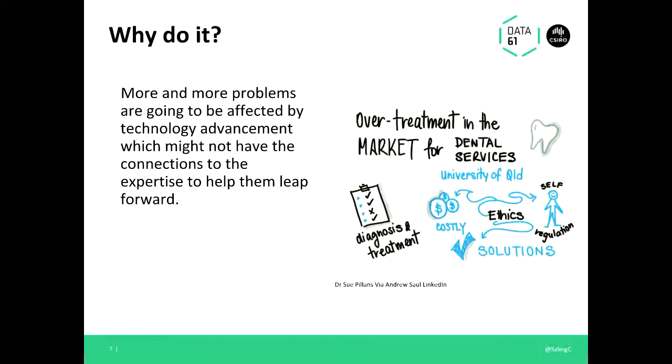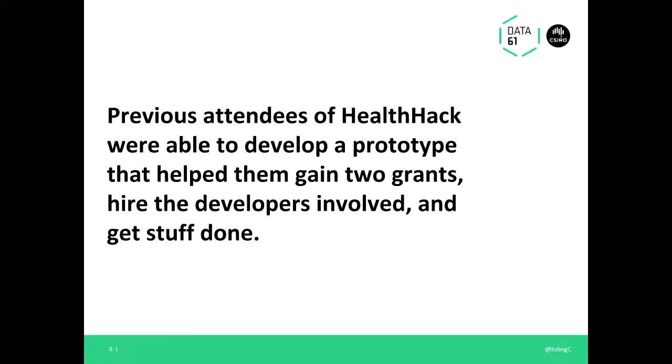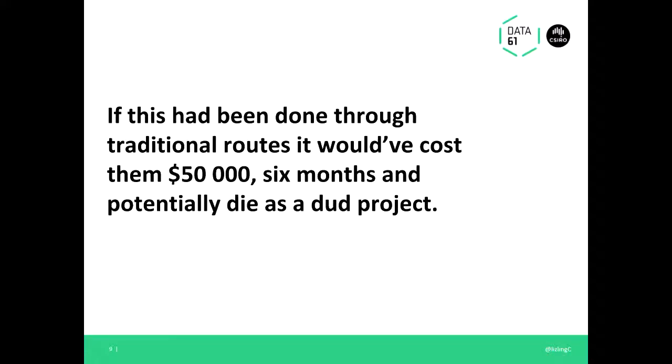More and more problems are going to be affected by new technology advancements, which might not leave researchers with the connections to help them really leap forward, especially when it comes to things that are essentially engineering problems. For example, one we've got in the diagram is from a Health Hack in Brisbane in 2016 about dental services being over-treated. It connected a whole bunch of developers and academics together to work on the problem. Previous attendees of Health Hack have been able to develop prototypes that benefited researchers — in one example they gained two grants and hired the developers involved. If done through typical methods, it might cost around fifty thousand dollars and six months, and potentially deliver a dud project due to red tape.